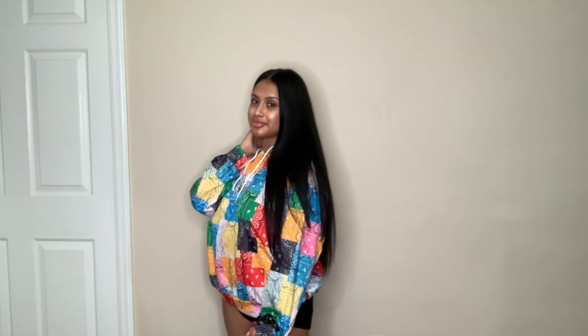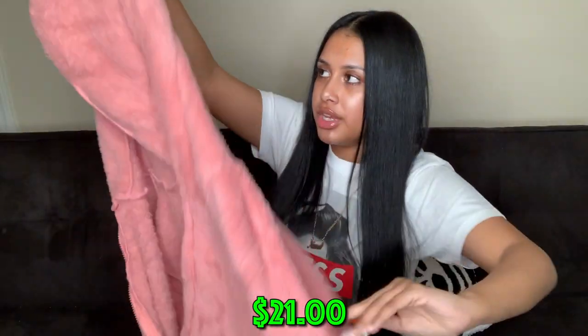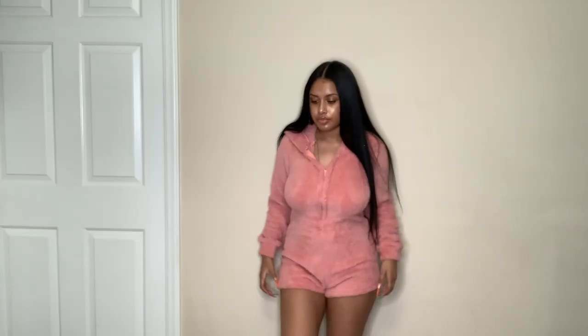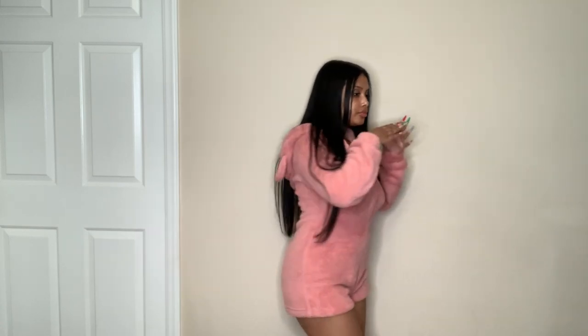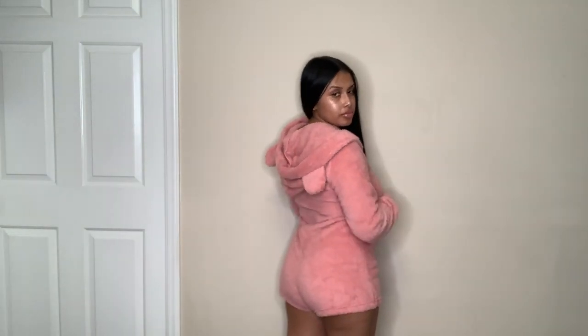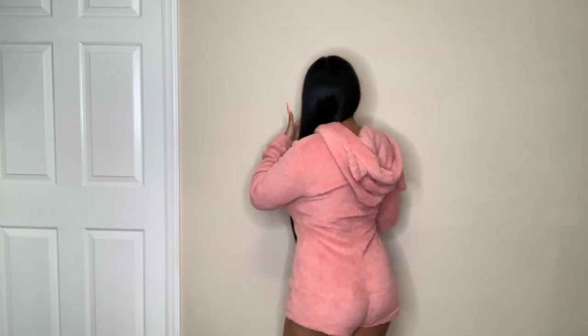I got this in pink — it's like a teddy bear onesie with little ears on the hoodie, fuzzy material, short, with a zipper. This is just for being cozy around the house. I feel like I got a lot of cozy house stuff for winter, but I like to be comfortable. I cannot wait to wear this.